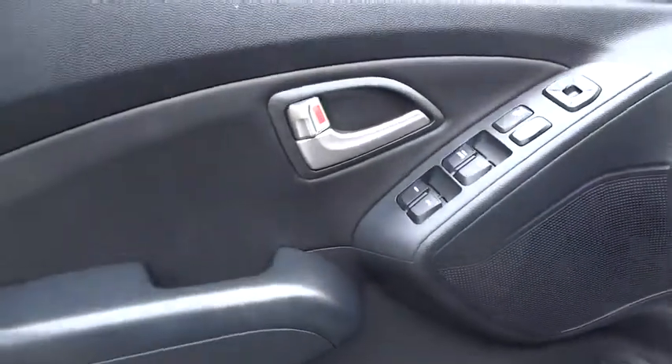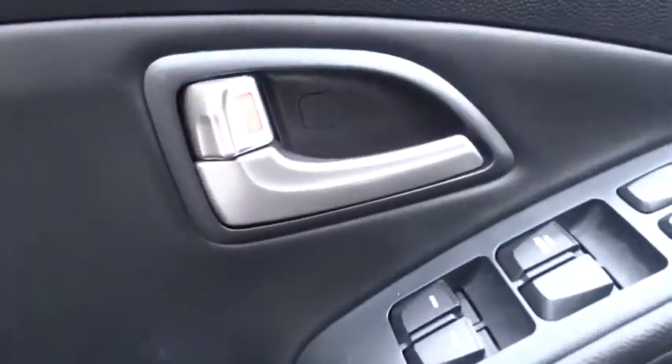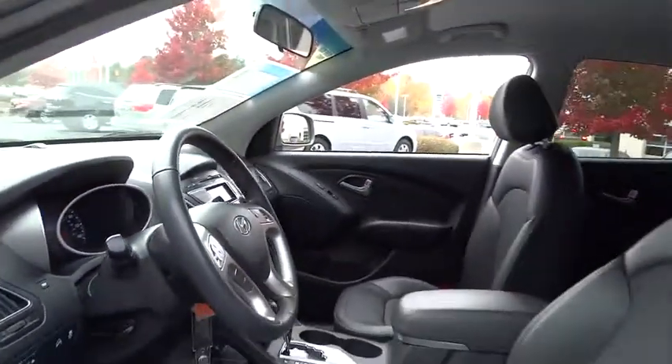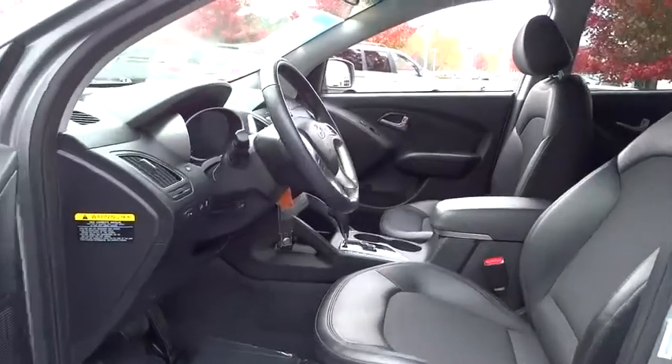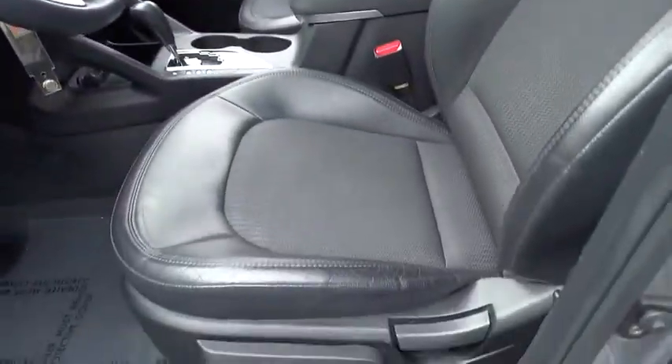Keyless entry, FWD, rear defrost, auto-off headlights, AM-FM stereo radio, fog lamps, electronic stability control, child safety locks, CD player, bucket seats, heated driver's seat. This beauty will make even your house keys jealous.